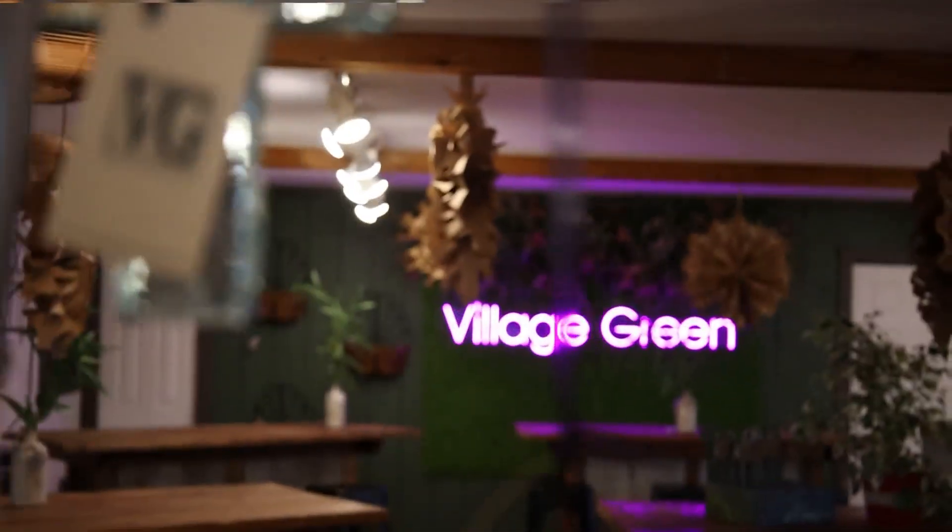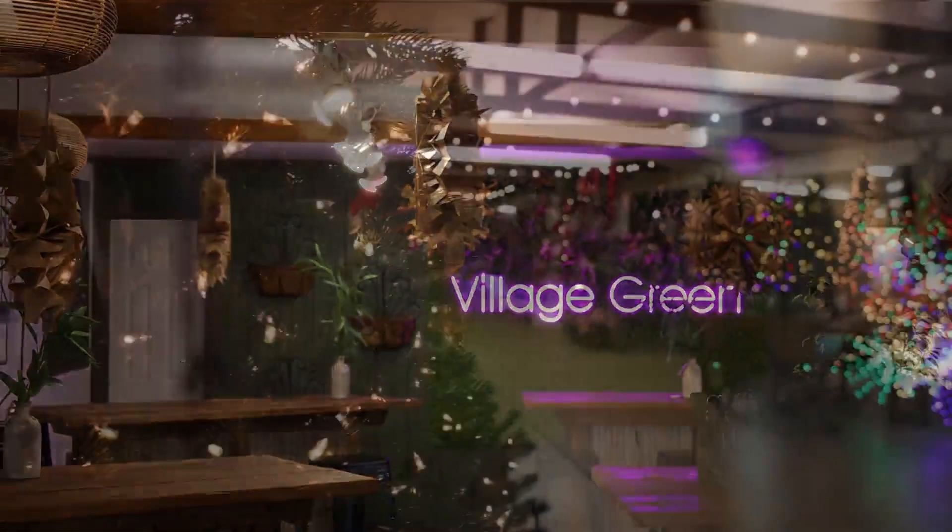We're hanging out with Jessica today at Village Green Home and Garden. It is a beautiful space all year round, but I have to say I think it looks the best right now. Christmas is definitely one of our favorite holidays for sure.